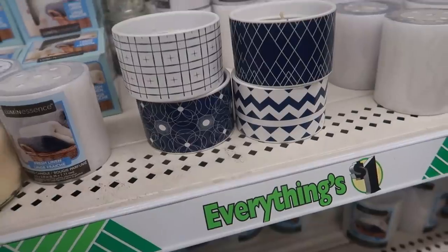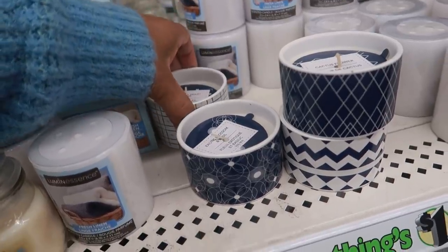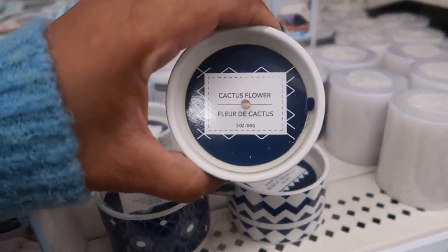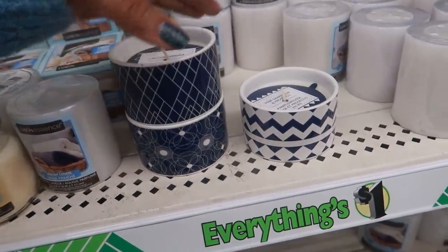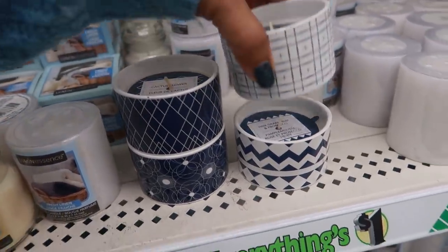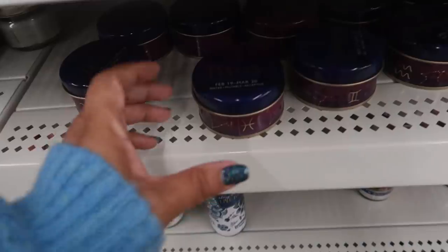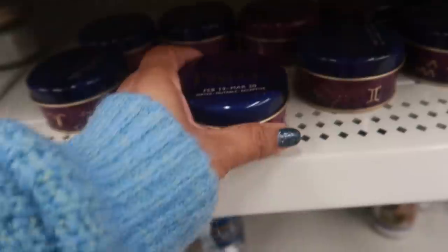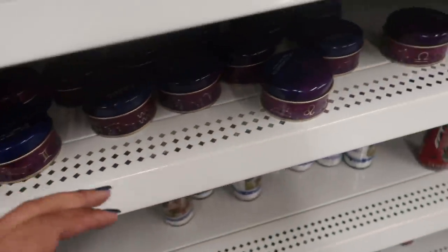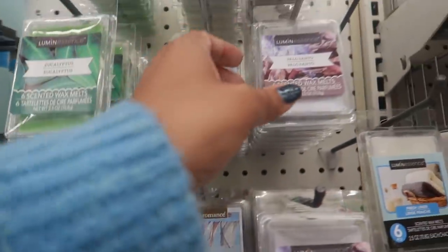Look at these pretty candles — citrus violet right here; I love the container, it's really nice. That one is exotic blossom and basil, you have cactus flower, and then this one is pink grapefruit and prosecco. I'm almost tempted to get these and try them out — especially these two. Here's some more candles: the horoscope ones with all the signs — Aries, Pisces, Gemini. That's pretty cool; there's Leo, that's my sign.